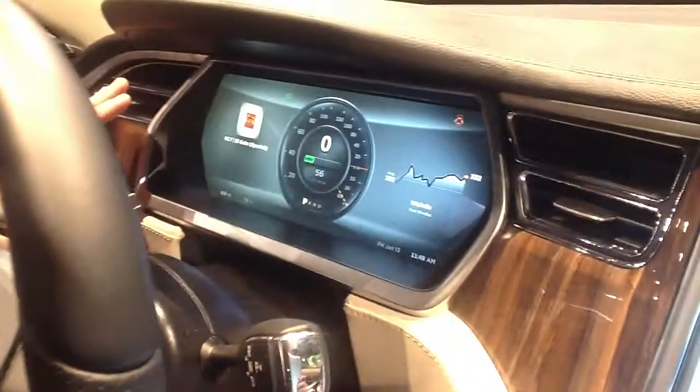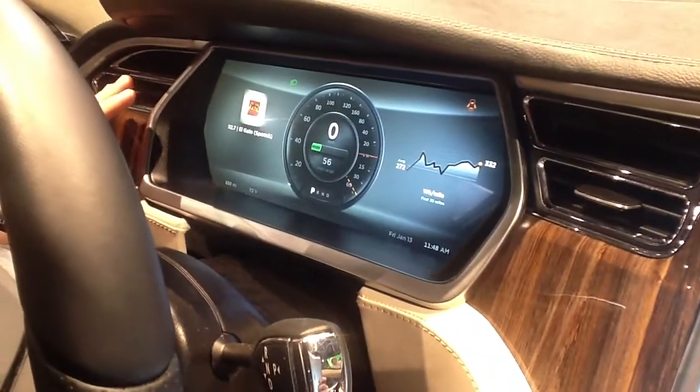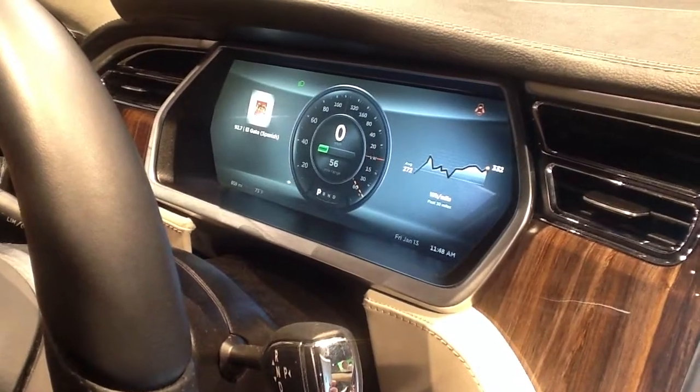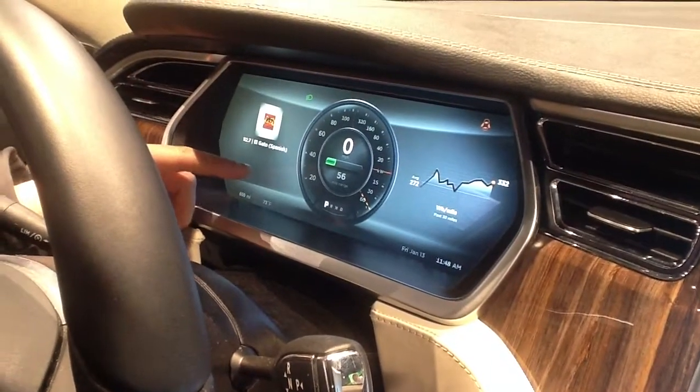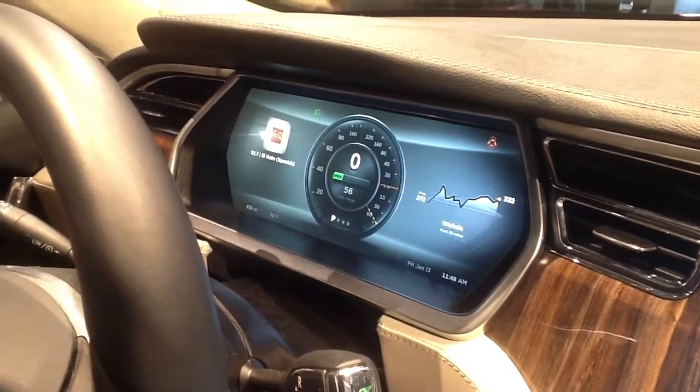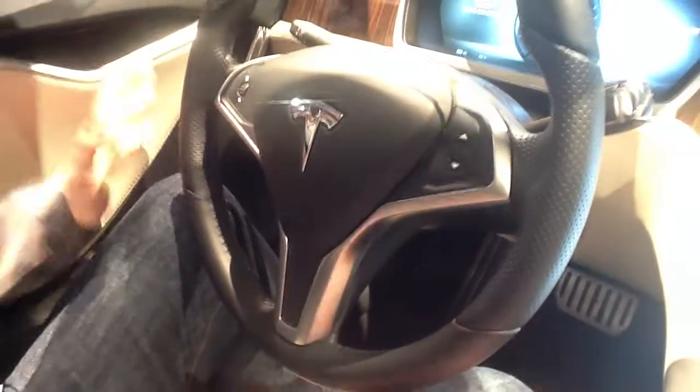We also have some of the information on the instrument cluster as well. You can see the energy usage over the past 30 miles — there's a graph of that — along with your battery charge and your range. There's also the music that's currently playing. You can control this using the steering wheel controls, so you don't have to always use the touchscreen.